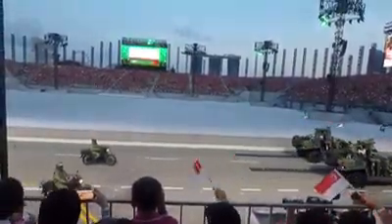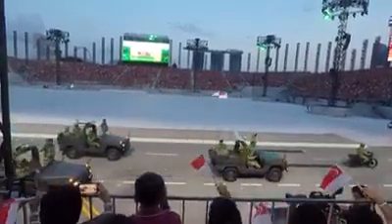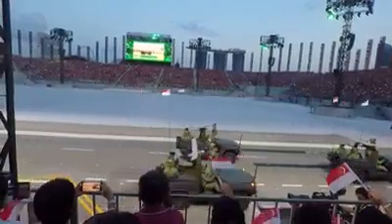From the artillery formation, we have the High Mobility Artillery Rocket System, or HIMARS. Its GPS-guided rockets have a range of 70 kilometers.